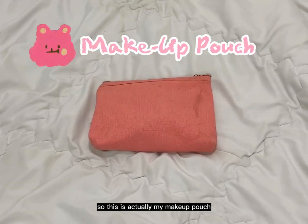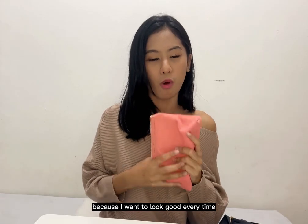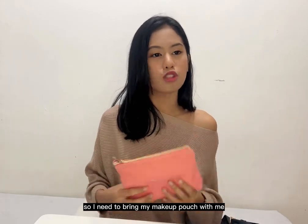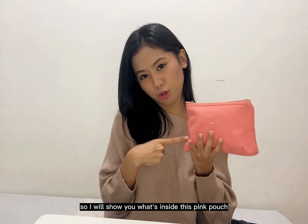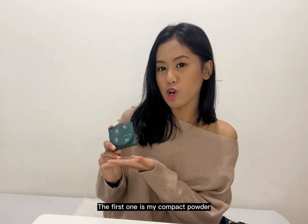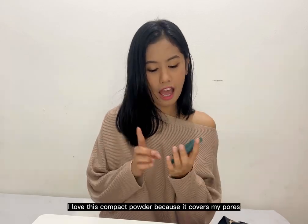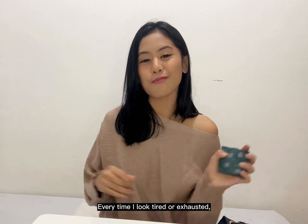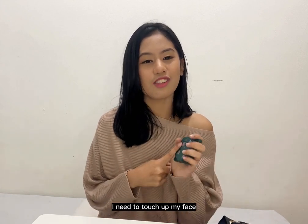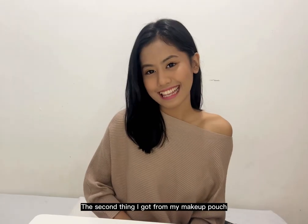I also have my pink makeup pouch, which is very essential for me as a woman because I want to look good every time. Inside, the first item is my compact powder from a local brand called Lux Crime, around 100k rupiah — you can get it everywhere. I love it because it covers my pores and hyperpigmentation. Every time I look tired or exhausted, I touch up my face with it to look fresher.